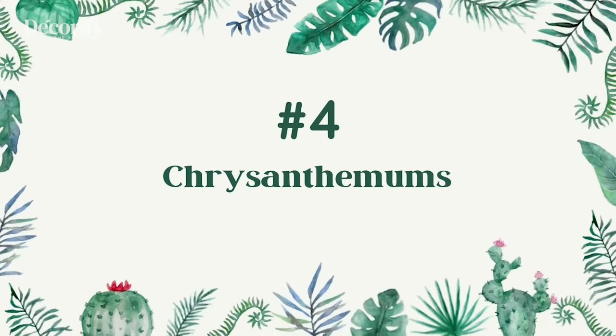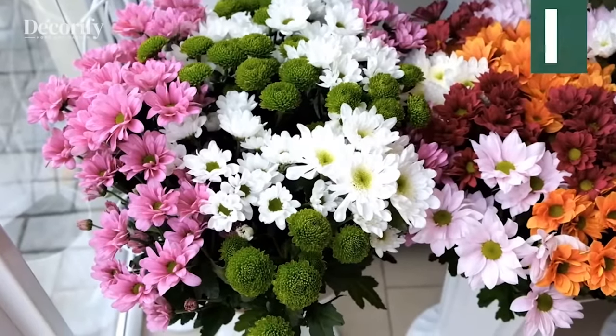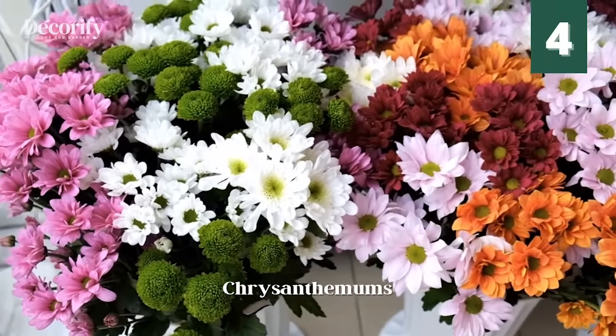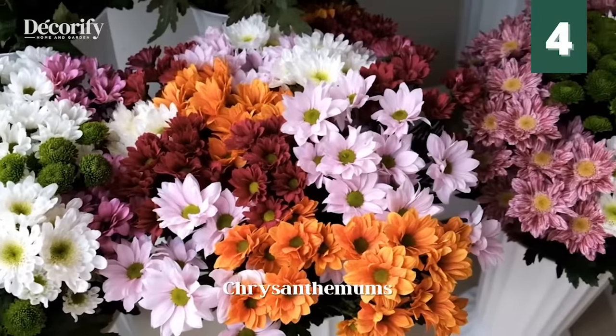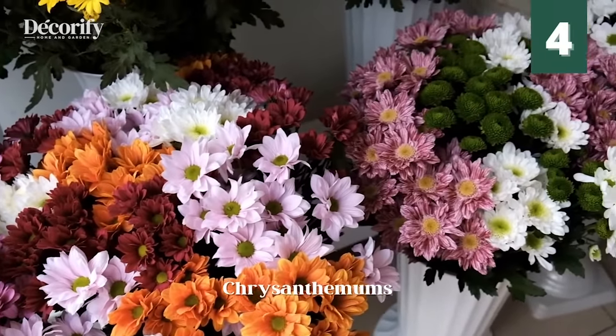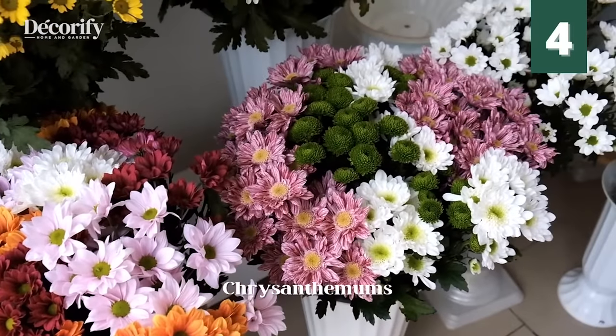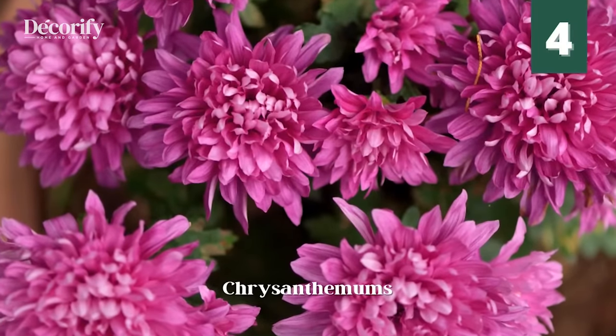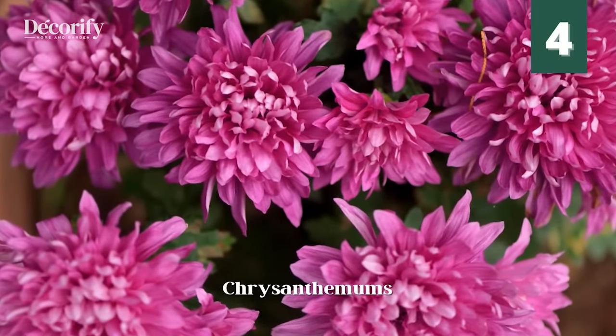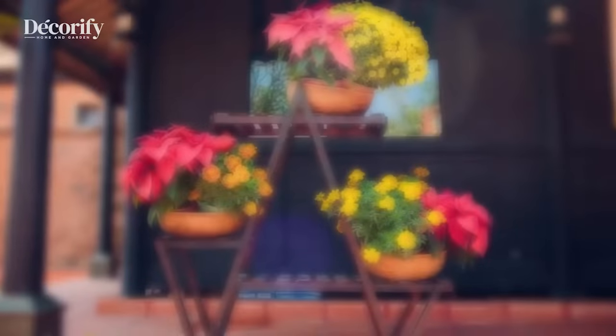Number 4: Chrysanthemums. The intense scent and oil in chrysanthemums seem to have repellent properties for many varieties of flies. Chrysanthemums repel ticks, fleas, ants, Japanese beetles, and many other insects. Chrysanthemums contain a neurotoxin called pyrethrin that kills insects yet is safe for animals.